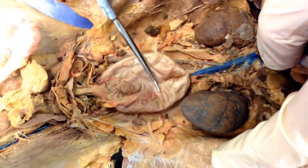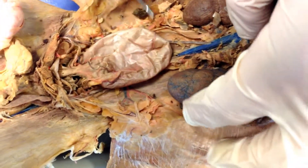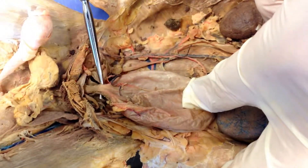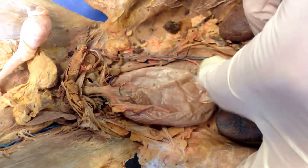This big bag here is the bladder. A lot of times it's not as big or as flat in the cat, so don't be thrown off by that. And then the tube from the very base of it right here — that's the urethra — where the urine goes down towards the penis and gets expelled from the body.